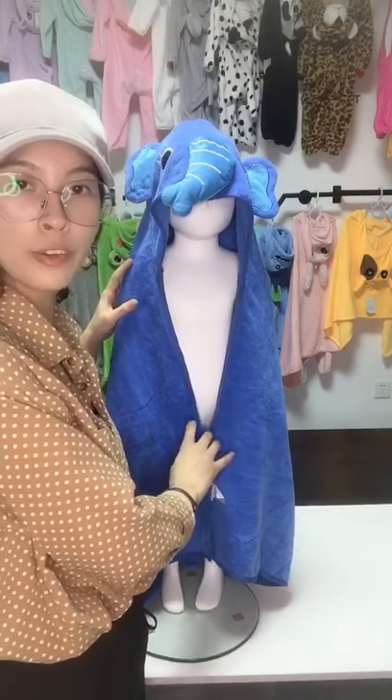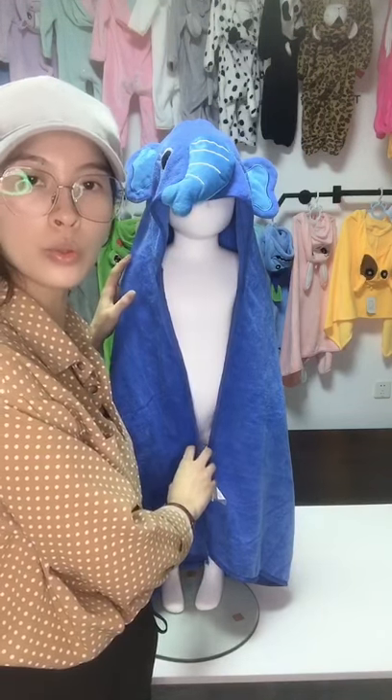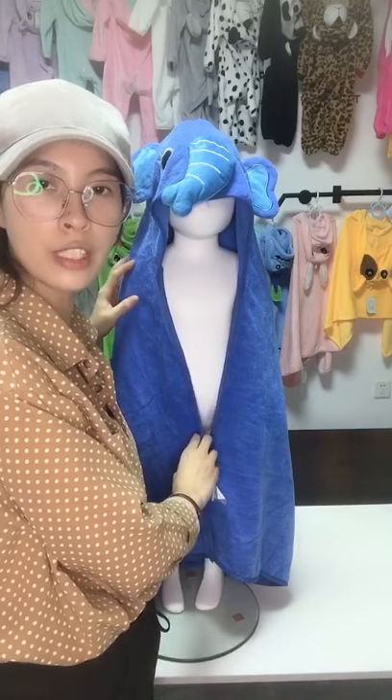The size goes from baby newborn up to big size, suitable for children up to 5 years old.